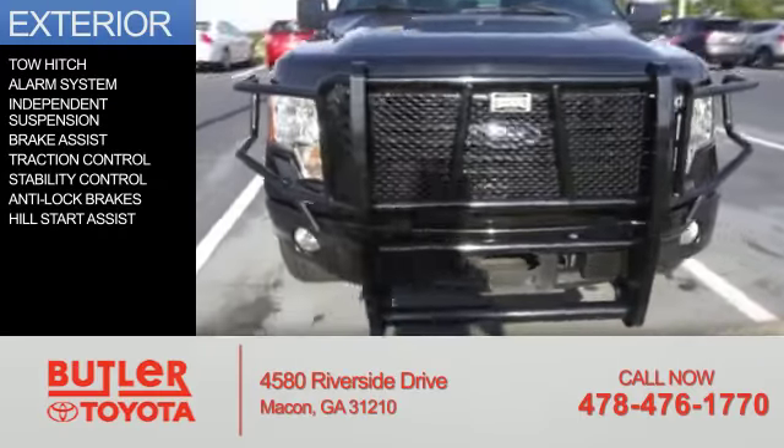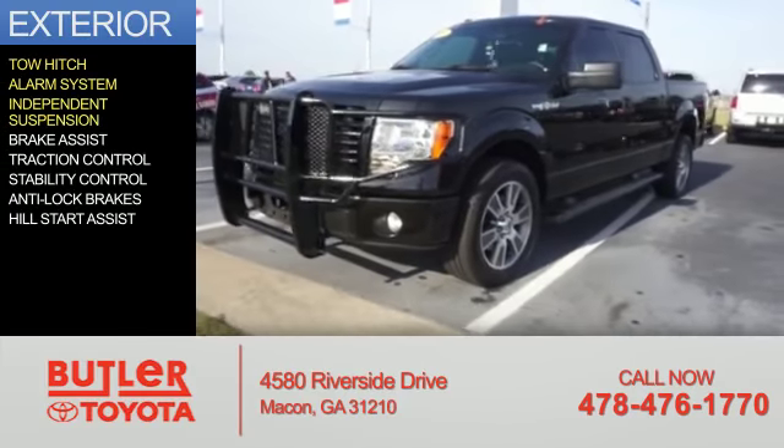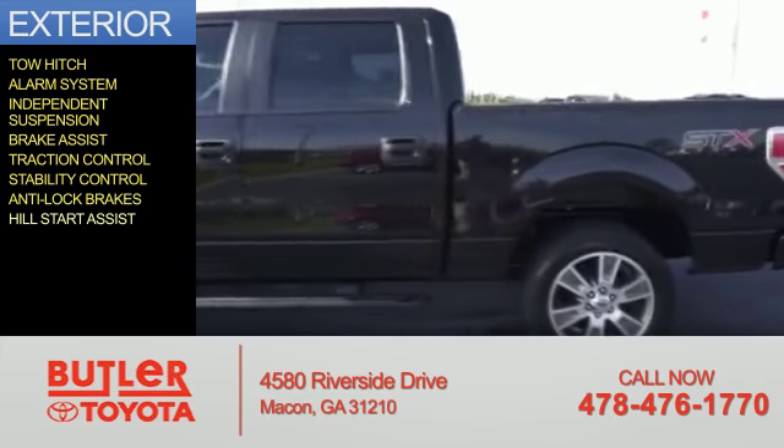The features include tow hitch, an alarm system, independent suspension, brake assist, traction control, stability control, anti-lock brakes, and hill start assist.